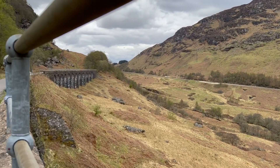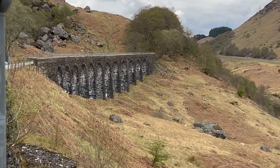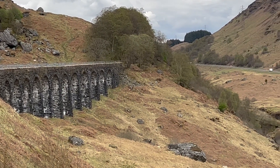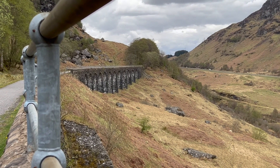Just around from Loch Earn, and you can see here is the Glen Ogle Viaduct. It's rather pretty on this route here — it probably would have carried the train at some point I suppose.